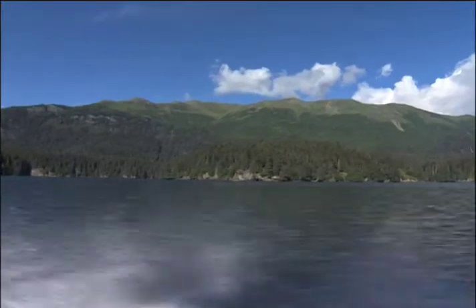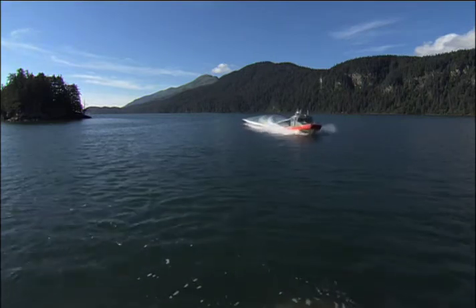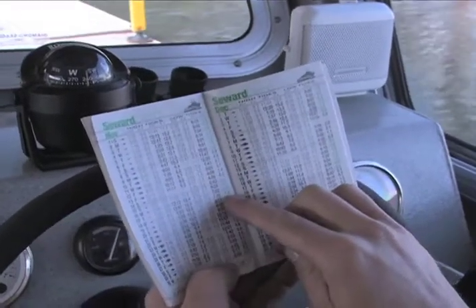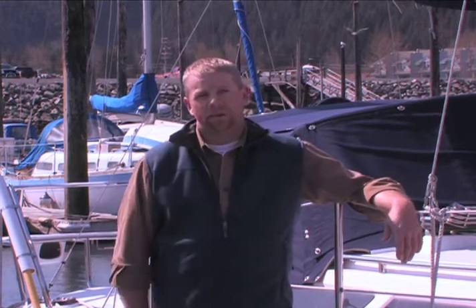On saltwater, tides can affect where your boat can travel and anchor safely. This makes it very important to have a local tide table on hand so you can look up the times of the high and low tides by date and location. In addition to a tide table, you should carry a nautical chart for the area you'll be boating in.